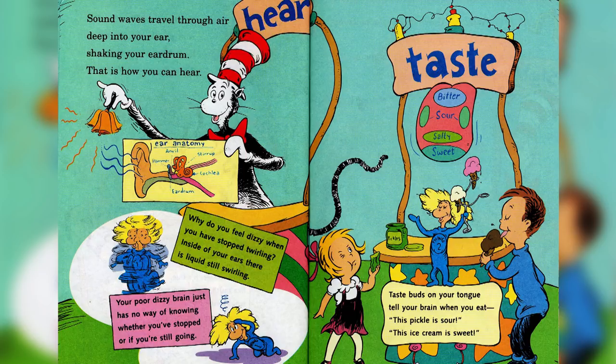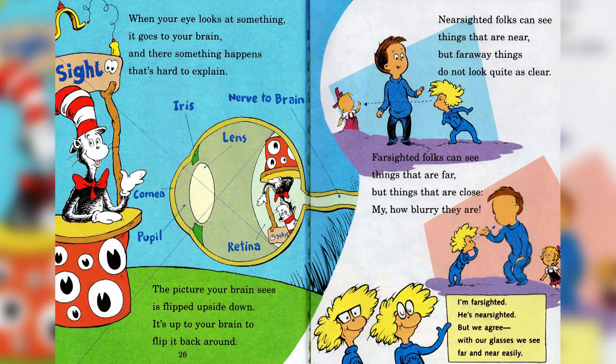Taste buds on your tongue tell your brain when to eat — this pickle is sour, this ice cream is sweet. When your eye looks at something, it goes to your brain, and there something happens that's hard to explain. The picture your brain sees is flipped upside down — it's up to your brain to flip it back around. The eye has an iris, lens, nerve to brain, retina, pupil, and cornea.